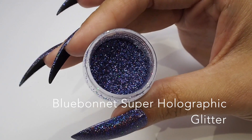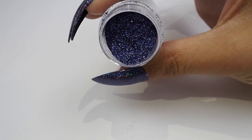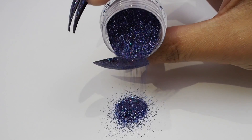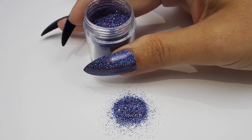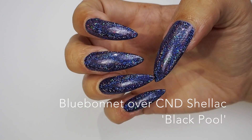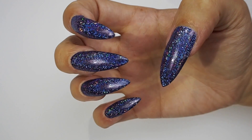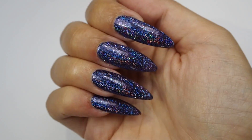Next up we have Bluebonnet, which is a violet-toned blue and this is another one of the darker colours in the Super Holographic Collection. This one also looks lovely over a darker base. Here we're showing it again over C&D Shellac Blackpool. Look how beautiful this is — we are so excited for Bluebonnet, oh gosh it's so gorgeous.